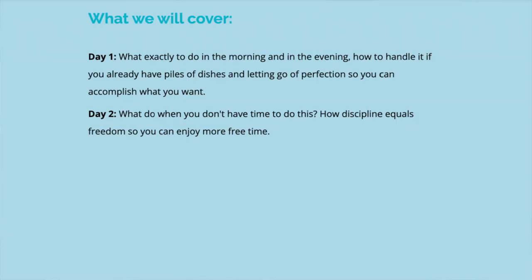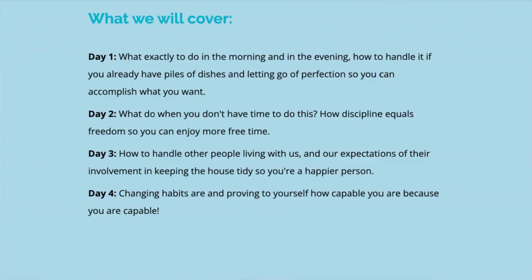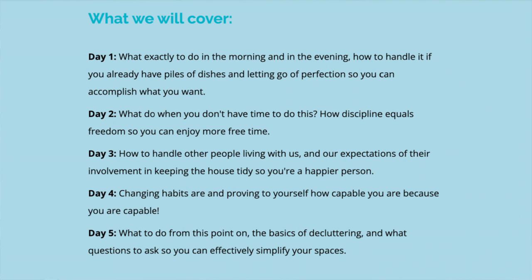So what are we going to cover? Day one: exactly what to do in the morning and evening, how to handle it if you already have piles of dishes all over the place, and letting go of perfectionism. Day two: what to do when you don't have time, and how discipline equals freedom so you can enjoy free time. Day three: how to handle people living with us and our expectations around housekeeping. Day four: changing habits and proving to ourselves how capable we are. And day five: what to do from this point on — the basics of decluttering and what questions to ask to effectively simplify your space. I'll put the link in the video description below.